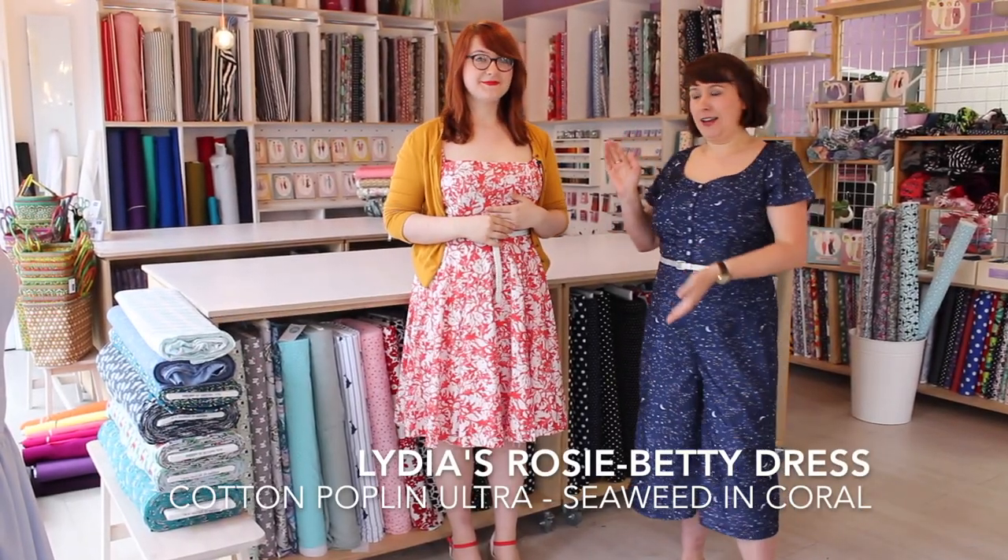So we're just going to show you now what we've made. We're welcoming a new team member to the vlog today. This is Lydia — you might see Lydia if you come to our Clapham or Islington shops on a Sunday, and the rest of the week she is a freelance graphic designer. What have you made, Lydia?